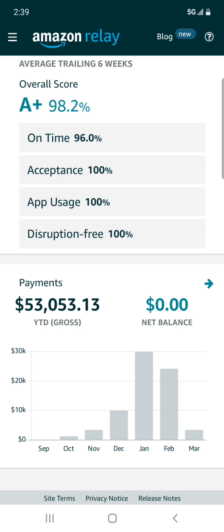My year-to-date is $53,053.13. This graph shows from the beginning of the year — in January I made a total of $29,849.31.